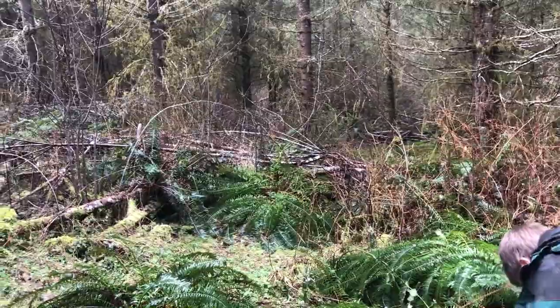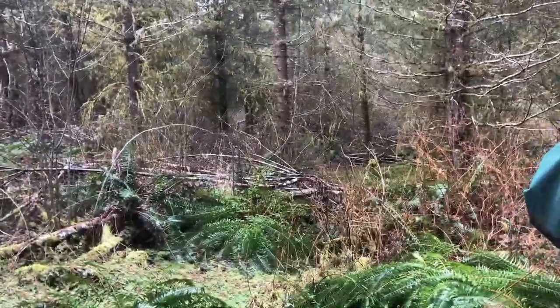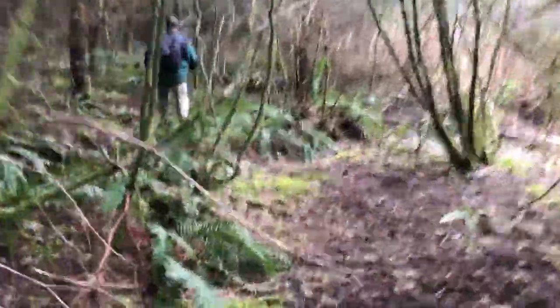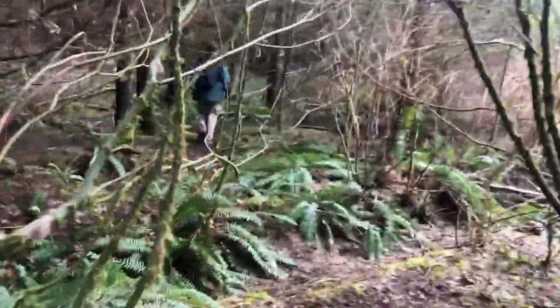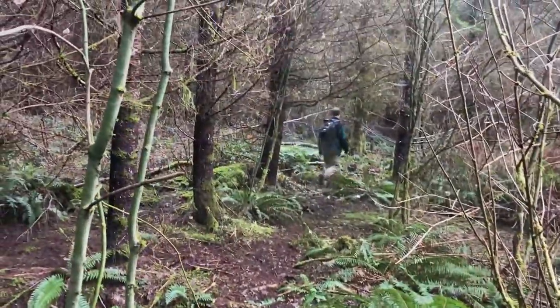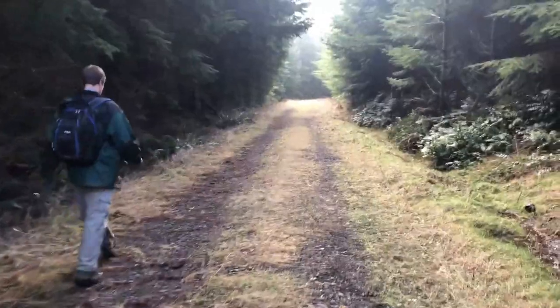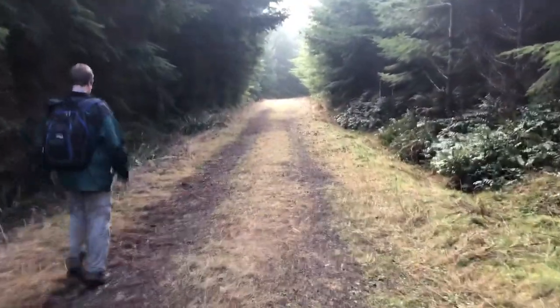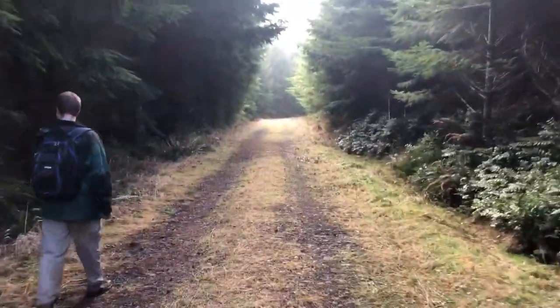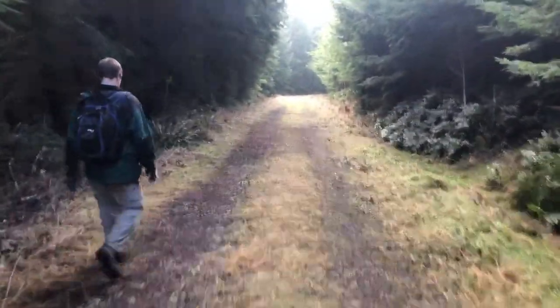This is where the road ends and the bushwhacking begins. We're back on the road — got through the bushwhack. A nice elk trail guided us through. Now we're on our descent down to the river.